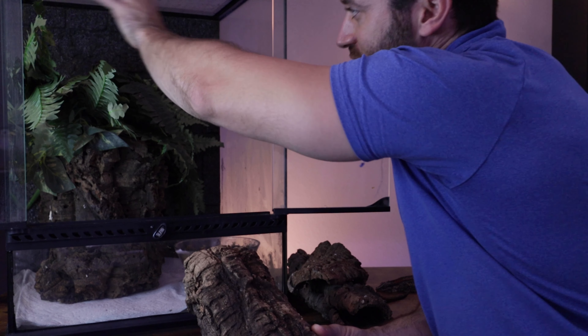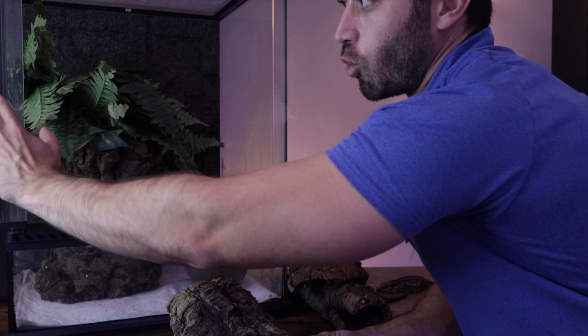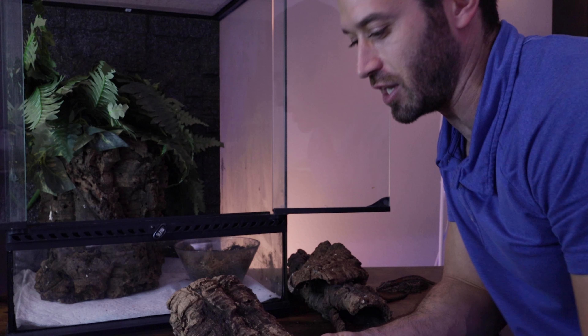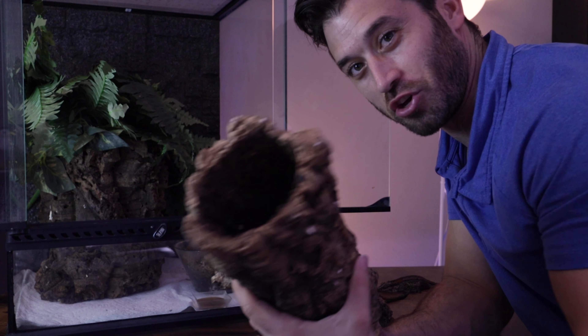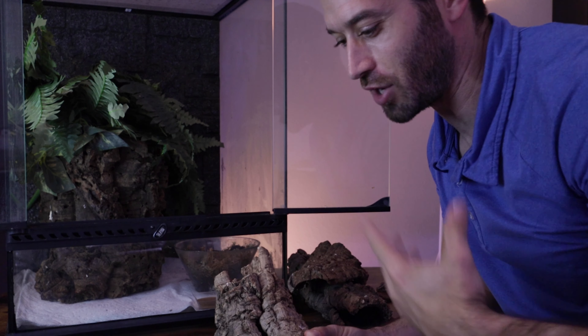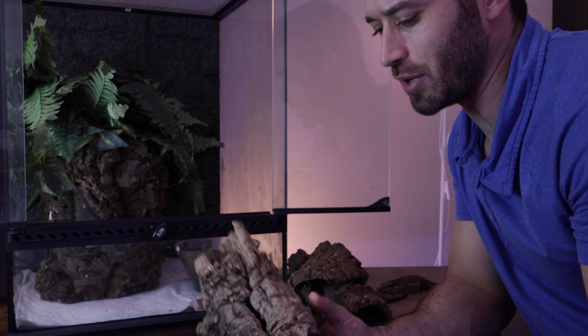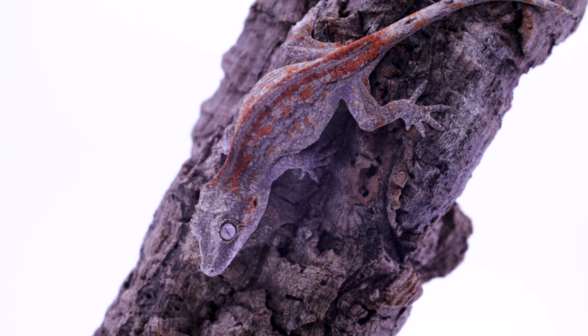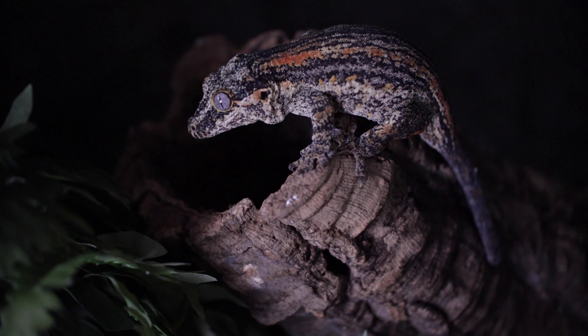I set up my gargoyle geckos a little differently than my crested geckos. For crested geckos, I provide more vines and branches at the top — skinnier surfaces — because they can walk easily along the glass. Gargoyle geckos seem to always just hang out on the cork bark, no matter how many vines I put at the top. Providing a lot of cork bark gives them a lot of surface area to walk on and jump on, and makes them feel very secure.